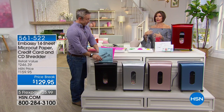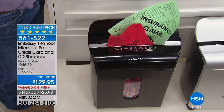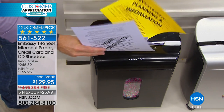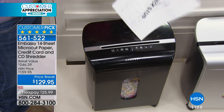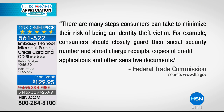More and more we keep hearing about identity theft, and one of the most important ways you're going to be able to protect your identity is with Embassy. It's with a shredder that works and works and works — shredding not just papers but old credit cards, hotel keys, CDs, and DVDs. And it's not just us saying this — the Federal Trade Commission says consumers should closely guard their social security number and shred charge receipts, copies of credit applications, and other sensitive documents.